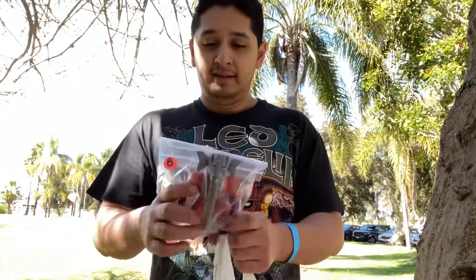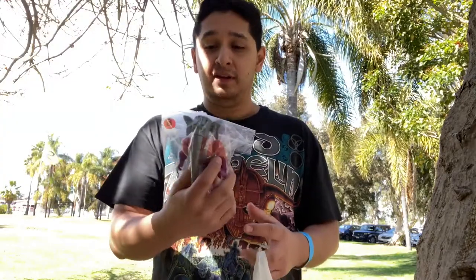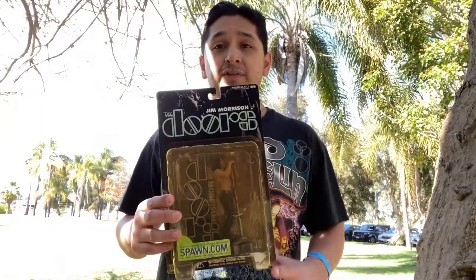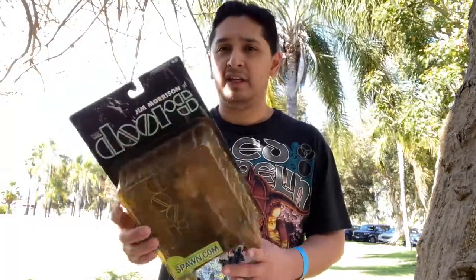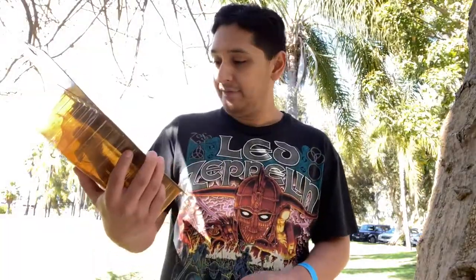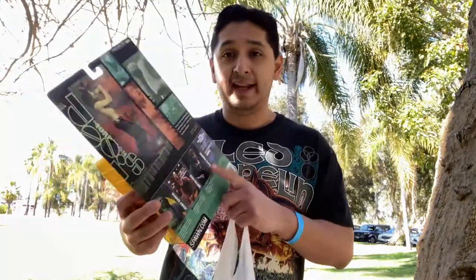Next up is Snout Spout from the Masters of the Universe toy line. He's missing his weapon, but that's okay — for eight bucks it's a pretty good deal. I'm surprised I didn't have him already. The final figure I picked up from Mark's Vintage Toys was this Jim Morrison the Doors figure from McFarlane Toys. These figures are freaking awesome — cool little statues. This one's definitely getting opened up. I also didn't know they had an Angus Young from AC/DC, and I'm going to have to look for him. I have the Metallica and Iron Maiden ones, but I've got to get the Angus Young.